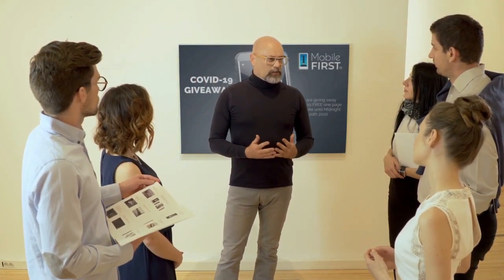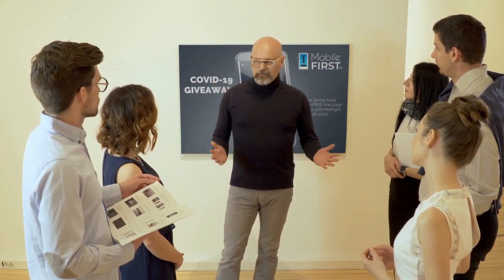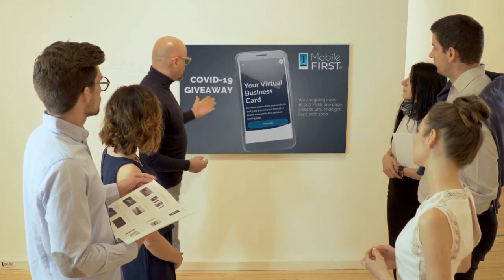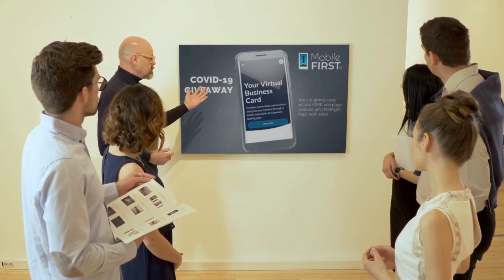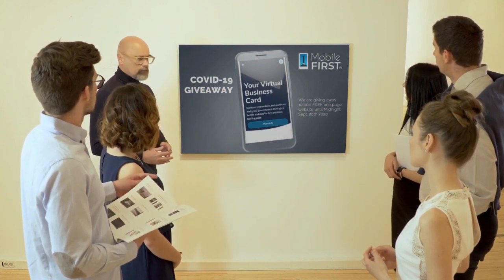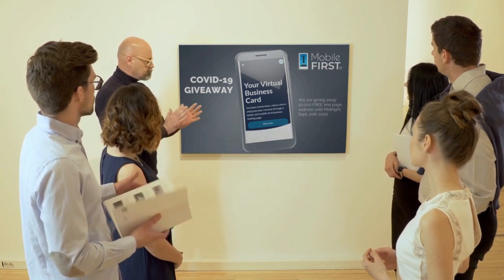Mobile First Canada is all about helping create a one-page website for free so anyone can easily build their own one-page website without spending a penny and avoid financial loss in bad times like now. Here are the absolute best results with Mobile First Canada.